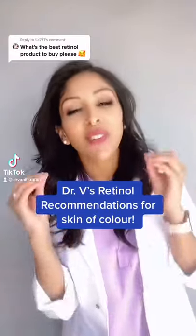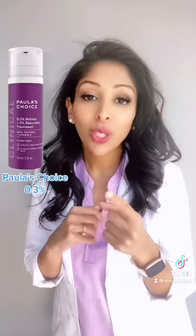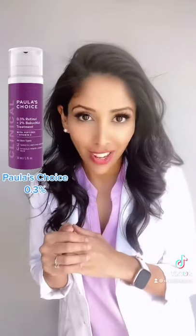Dr. V here. Here are my favorite retinols for skin of color. Retinol from Notorium is one of my favorites — it's encapsulated with lipids and so it's non-irritating. Paula's Choice 0.3% is another one of my favorites; it's non-irritating for skin of color.